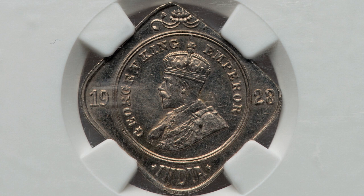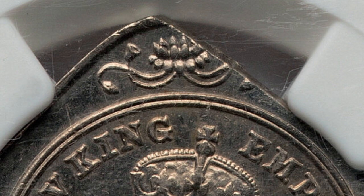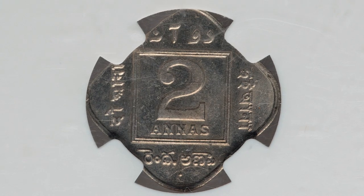Here's another coin from India that has a straight clip. These are errors that you can look for on US coins as well and other currency from other countries. This coin from 1928 ended up selling for $186.